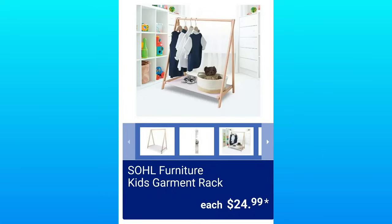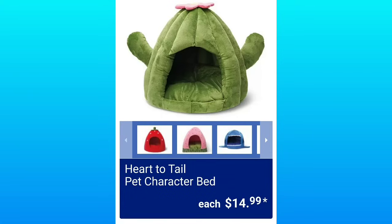Soul Furniture Kids Garment Rack, $24.99 — that's a great price. These are so adorable. Heart to Tail Pet Character Beds for just $14.99, double the price on Amazon.